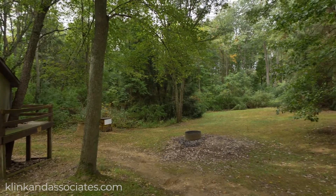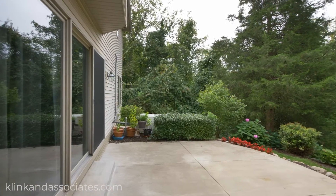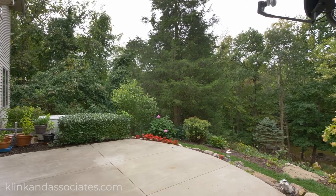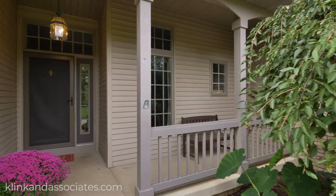The interior has plenty to offer as well, including hardwood flooring, quartz counters, a walkout basement, and so much more. Join us while we tour this amazing home.